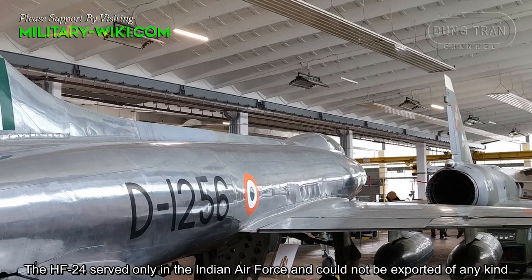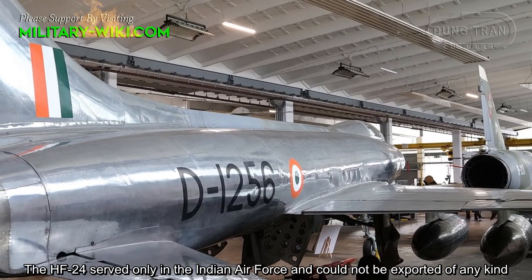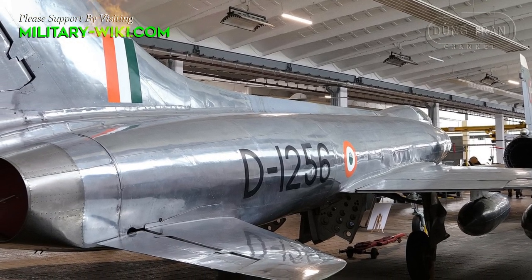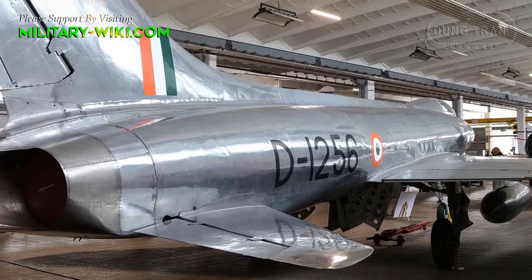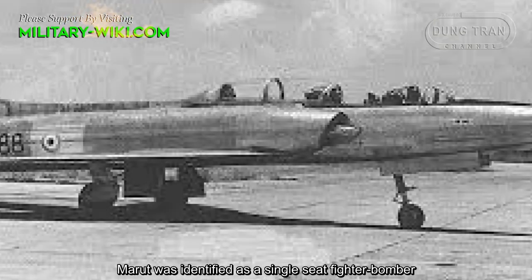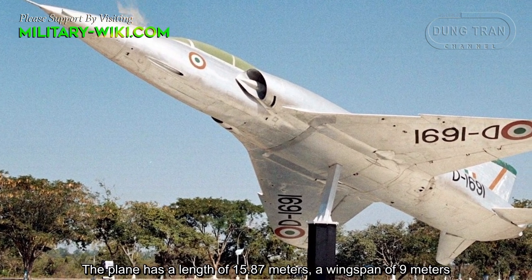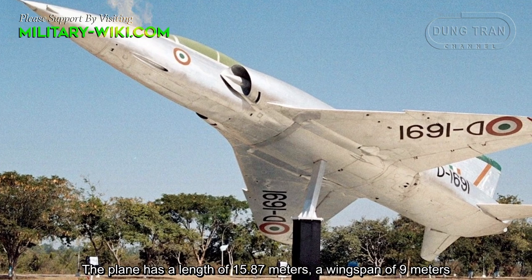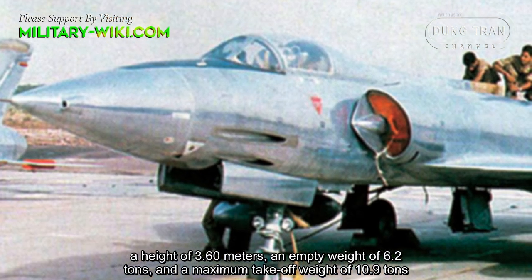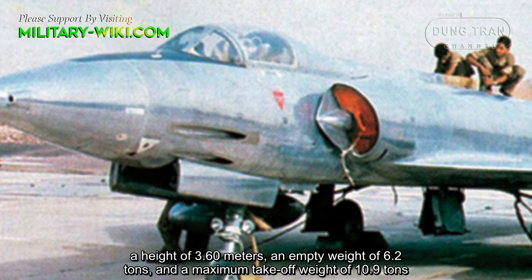The HF-24 served early in the Indian Air Force and could not be exported. The Marut was identified as a single-seat fighter bomber. The plane has a length of 15.87 meters, a wingspan of 9 meters, a height of 3.60 meters, an empty weight of 6.2 tons, and a maximum takeoff weight of 10.9 tons.